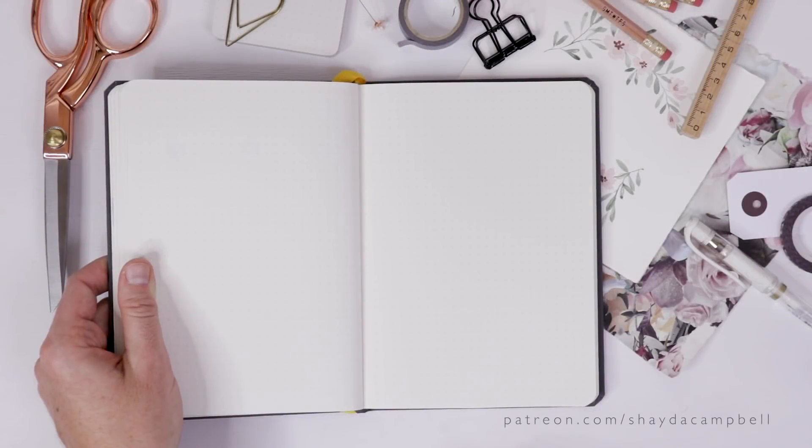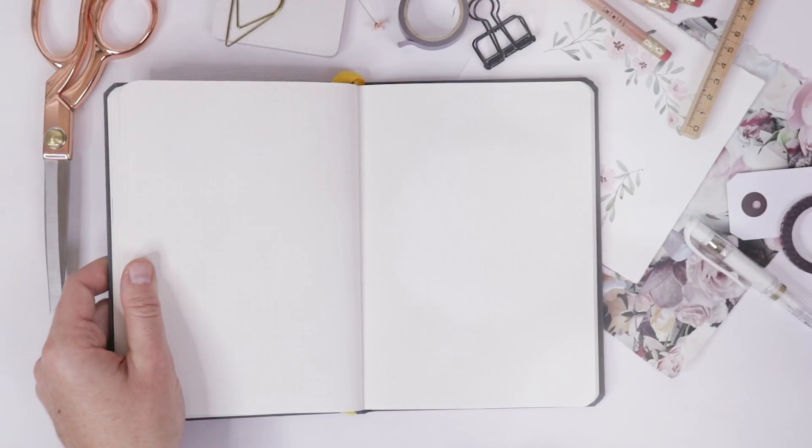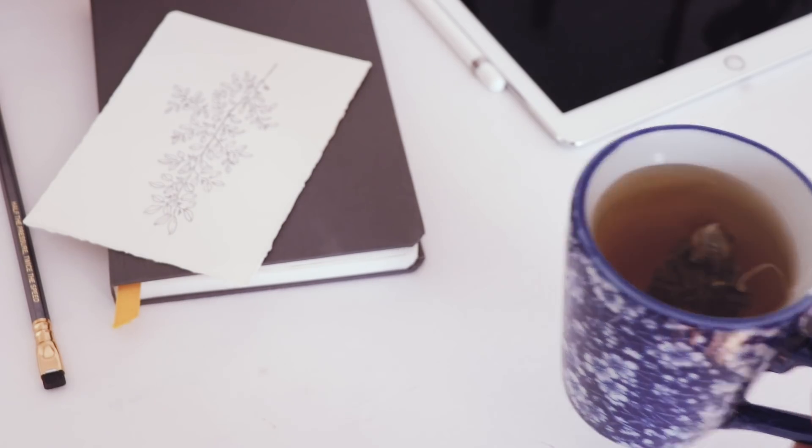For November we're doing all kinds of fun botanicals and a lot of really pretty stuff, so let's get started. A quick reminder: if you sign up for my Patreon site you'll be able to print my planner printables — they're part of the weekly bonus content we give to channel patrons, so head there after today's video.